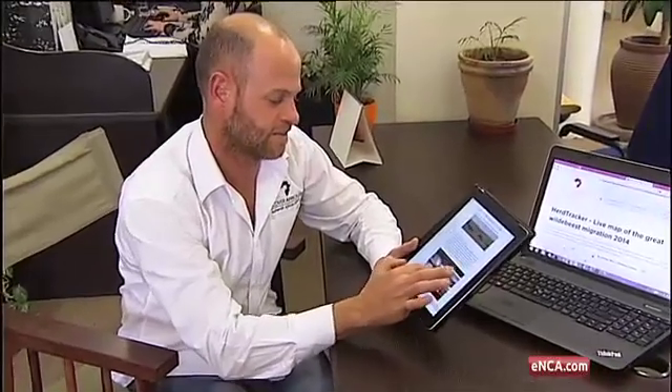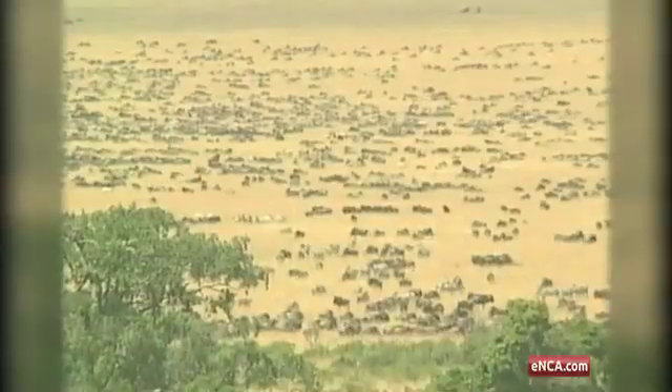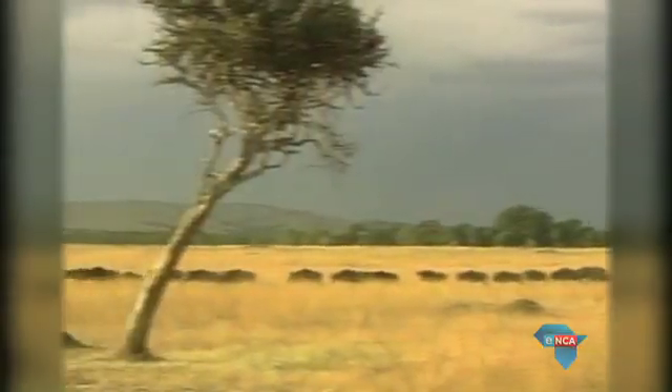Everyone is kind of on it at the moment, whether you are in the safari industry selling safaris or whether you are a direct client wanting to come on safari. So it's been used by everyone across the board. Verhof says the app also allows people to plan trips close to the expected migration period.